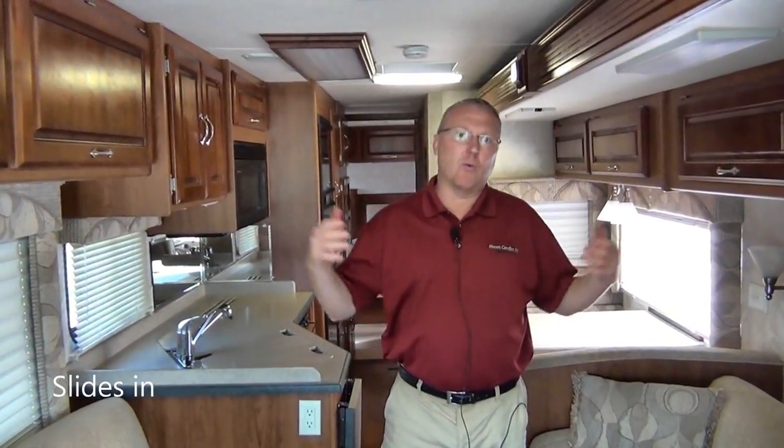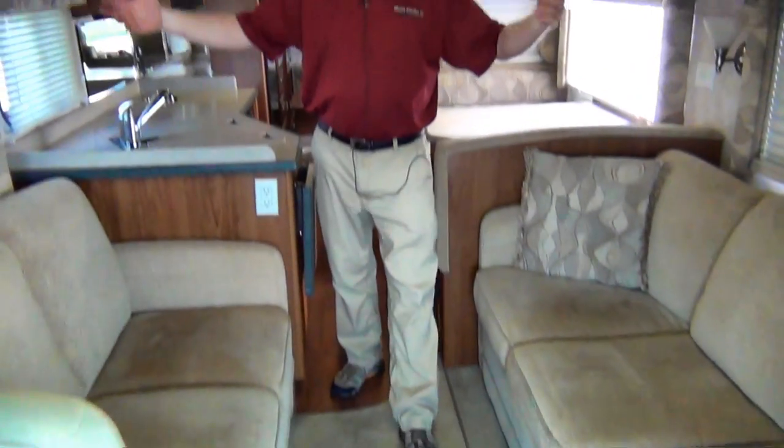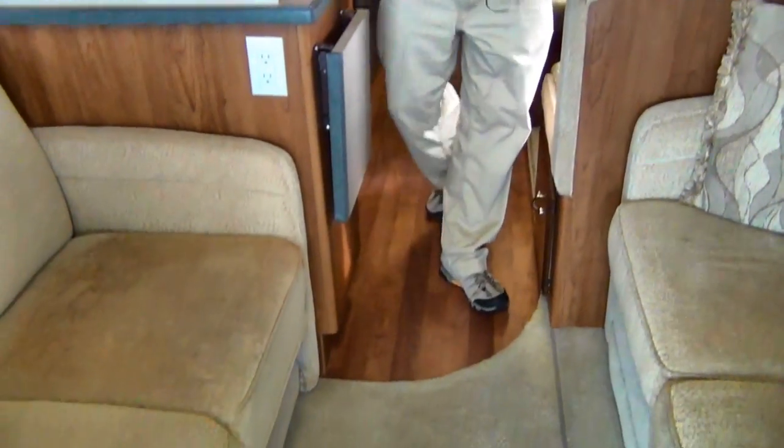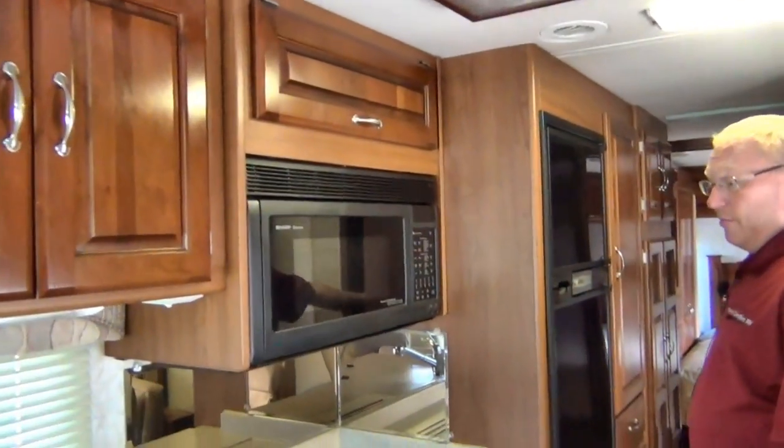It's Mike Simlinger with Mount Comfort RV. Now we're inside the Monaco Cayman 34 SBD, a 2005 model. Right here the slide is in and we've got all kinds of room. Having one slide, it doesn't crowd us as much. Plenty of room to get back to your refrigerator and the bathroom. Easy to move around in while you're traveling.